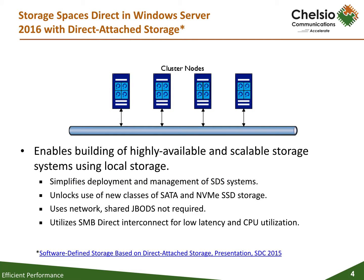Windows Server 2016 Technical Preview includes Storage Spaces Direct, which enables building highly available and scalable storage systems with local storage. It simplifies the deployment and management of Storage Spaces Direct systems, and also unlocks the use of new classes of disk devices such as SATA and NVMe disk devices that were previously not possible with clustered storage spaces with shared disks.